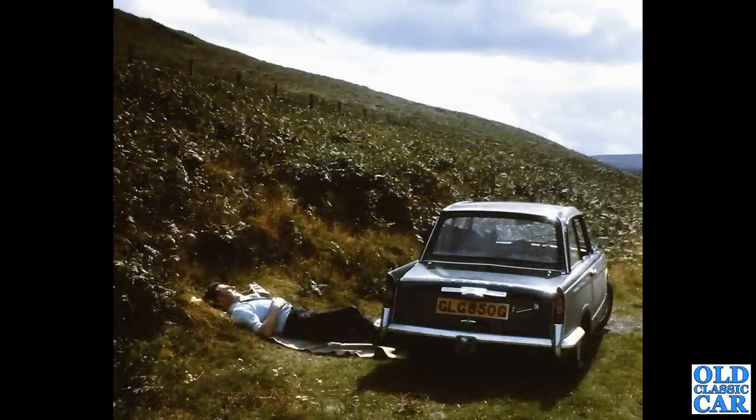The Vitesse two-litre would have the Rotoflex rear suspension — still independent rear suspension, but less prone to tucking under if you backed off in the middle of a corner. The earlier cars would happily spin you around and put you through a hedge if you weren't too careful.